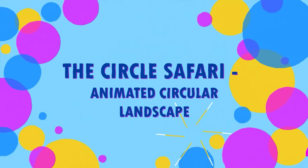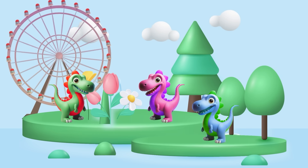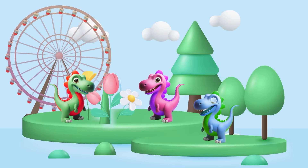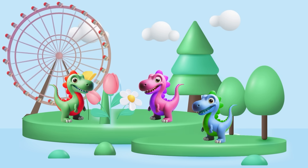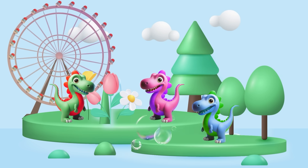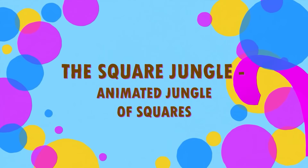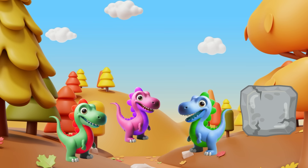Circle Safari! First up, can you spot anything shaped like a circle? I see a giant wheel over there — and those bubbles in the air are circles too! Now into the Square Jungle!